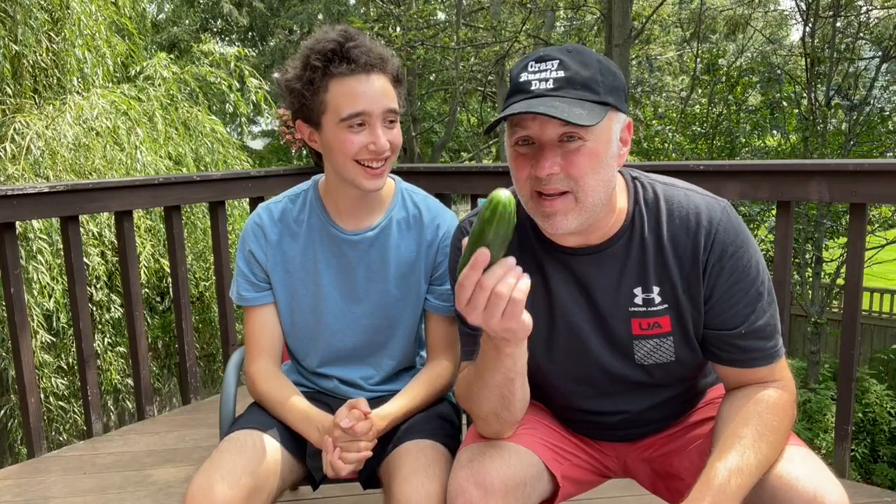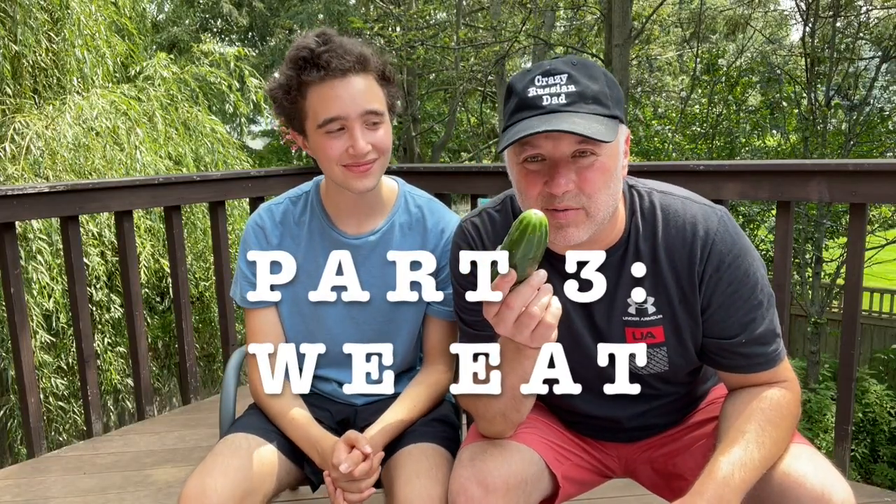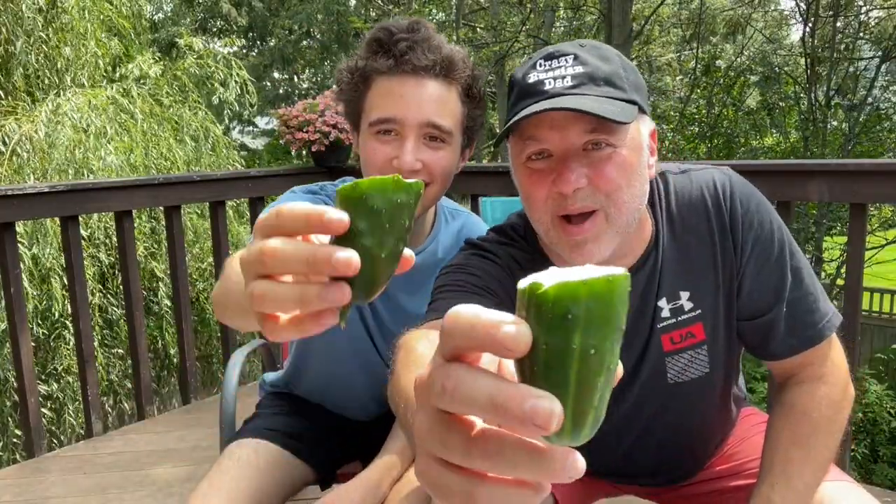And now let's try one of those cucumbers we grew ourselves. Did you wash it at least? Of course I washed it. This is fresh from our salt garden. Look at this — our own cucumber. Your health! So fresh. So different from the stuff you buy in grocery stores. And of course we have more vegetables we can pickle, because the family that pickles together stays together. Exactly.